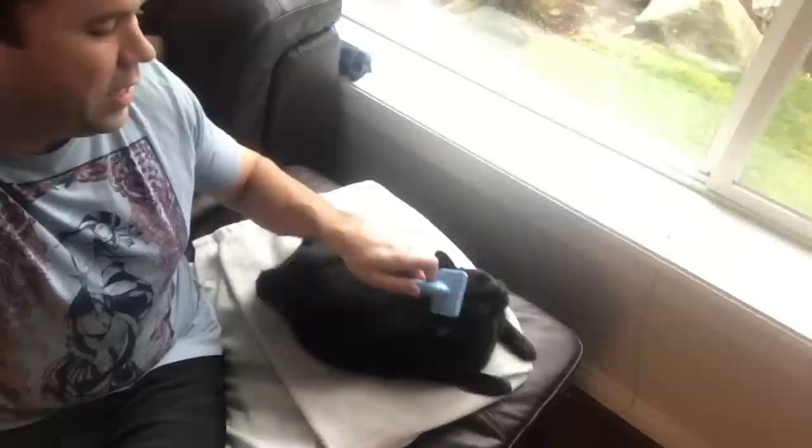Even though I comb this little dude quite regularly, he still — bless his heart — sheds like the dickens. My mother also has this little long-haired chihuahua named Joey, and he sheds like there's no tomorrow. Over the years I have tried a variety of products all promising pet hair freedom, but the truth is pet hair still gets on my clothes and furniture — it's a never-ending battle. A quick search on Amazon for pet hair removal brings up the Chom Chom Roller, and with almost 2,500 five-star reviews, I thought, hey, for 24 bucks it's worth a shot.